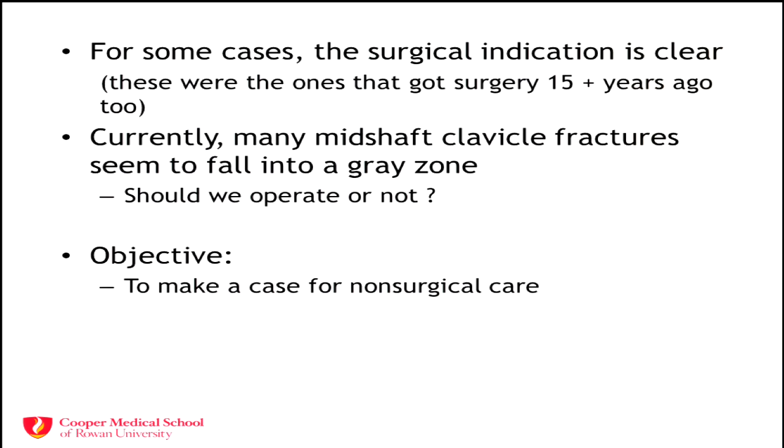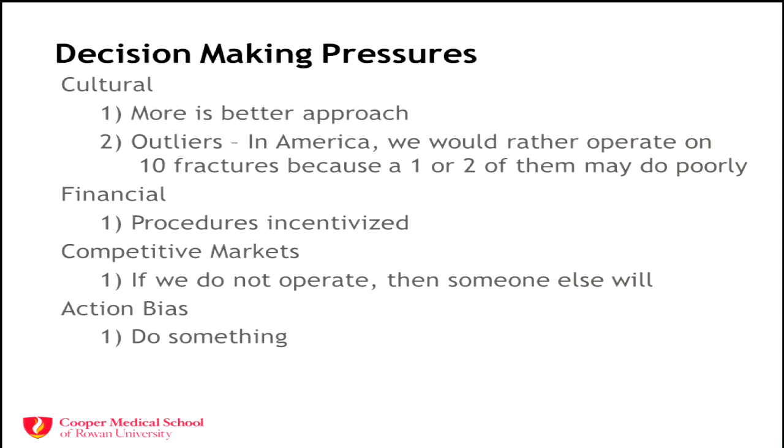There's short-term data, and we also had data about knee arthroscopy — we were performing hundreds of thousands of knee arthroscopies over the last few decades on degenerative arthritis patients with no real benefit. Are we reliving that with clavicles, distal radius fractures, and other gray zone fractures? There are also pressures on us to operate right now: cultural pressure from physicians and patients alike — more is better. We treat outliers in our country, preferring to operate on 100 people because a couple might not do well, whereas Europe takes care of 100 non-surgically and operates only on those who aren't improving.